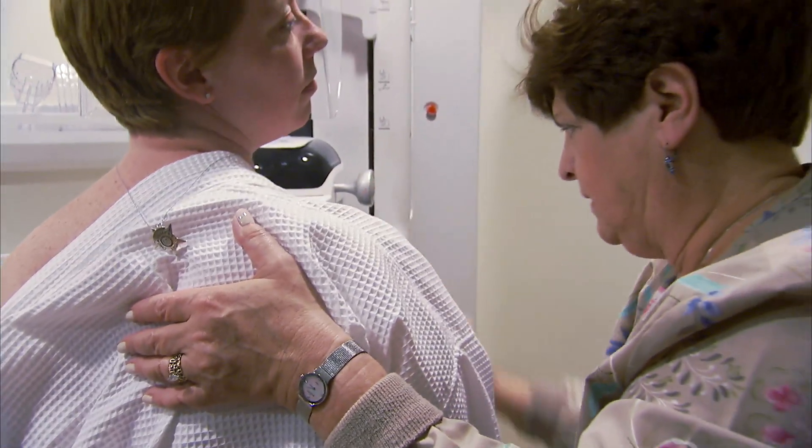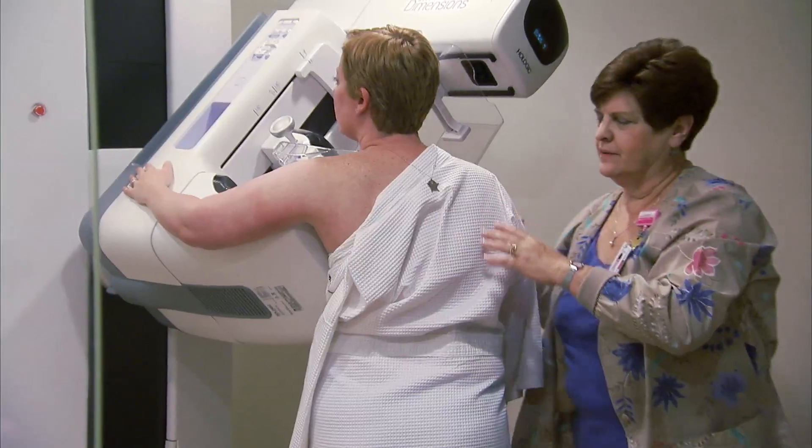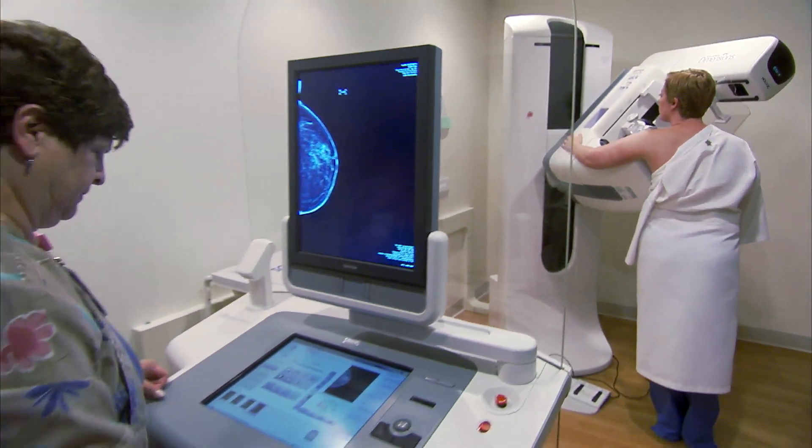3-D mammography was FDA approved about three years ago and has been used in practice across the country. Researchers looked to see whether it improved upon some of the limitations that the standard 2-D mammogram has been criticized for.